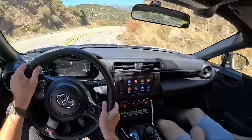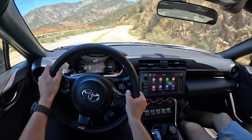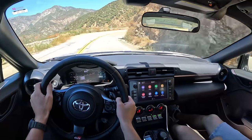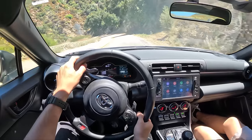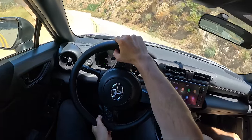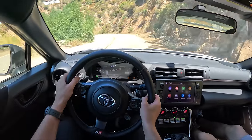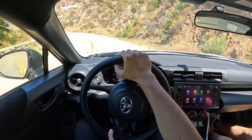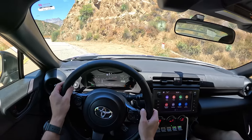It's a super strong transmission, it shifts quickly. And if you live in an area like LA with a bunch of traffic, you probably don't want a manual anyway. Awesome, let's go back up the hill.